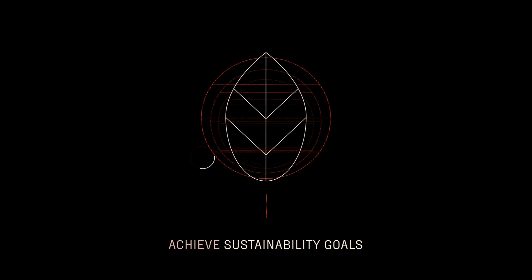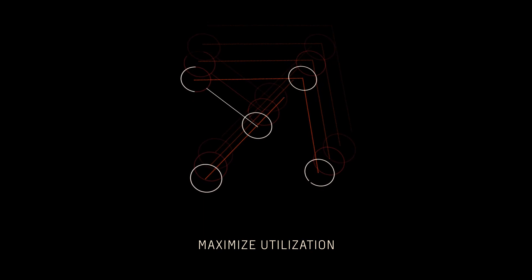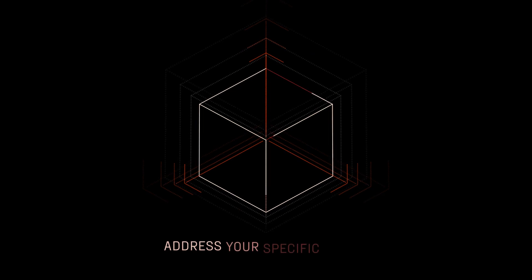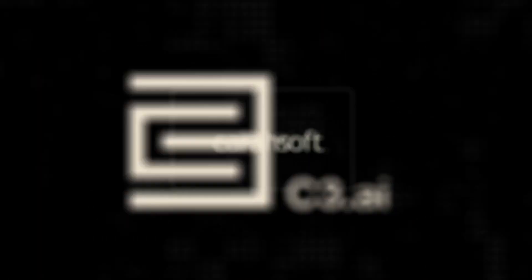Just think — get more out of existing infrastructure, maximize utilization, and reduce downtime and total cost of ownership. All in a reliable, scalable solution backed by Cove's personalized service and support.